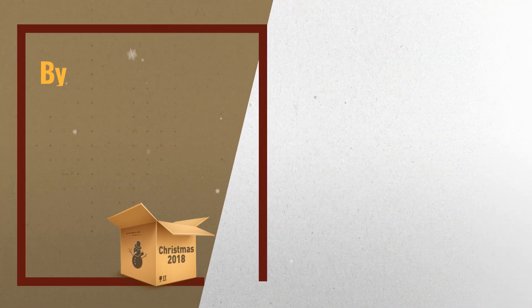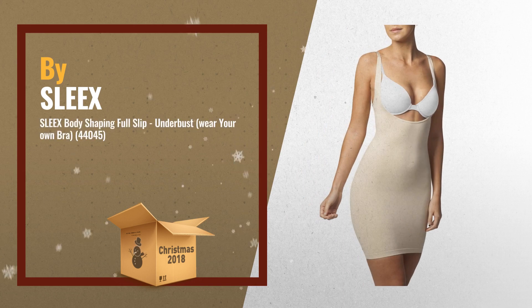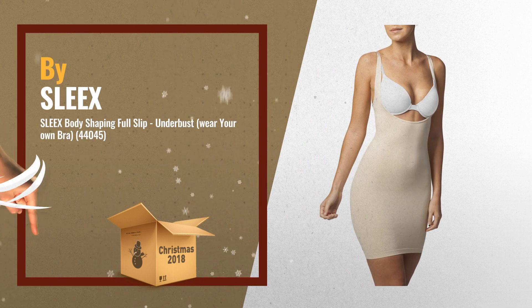Number 3. SLEEX — another great choice in our gift idea list for 2018.